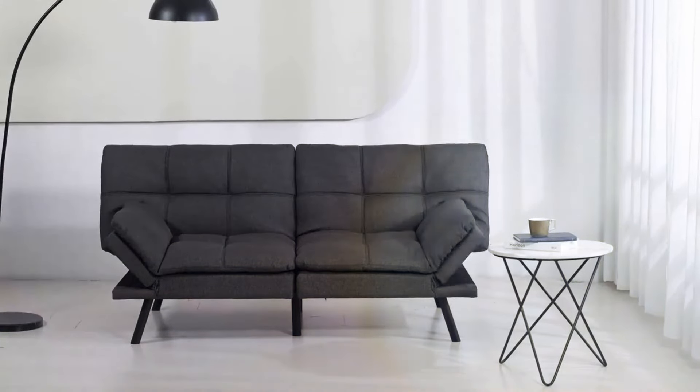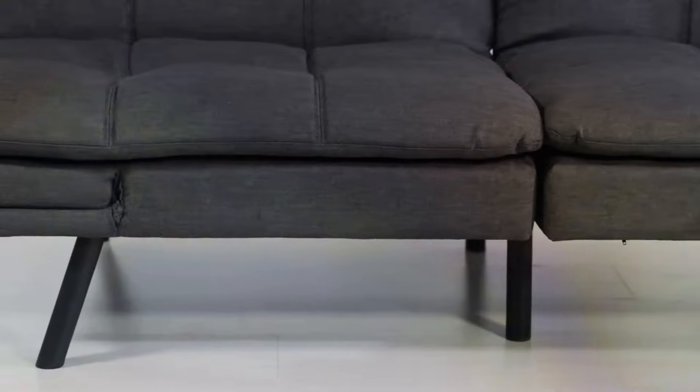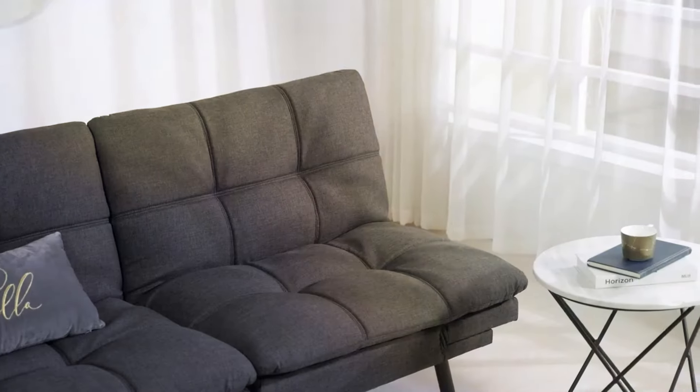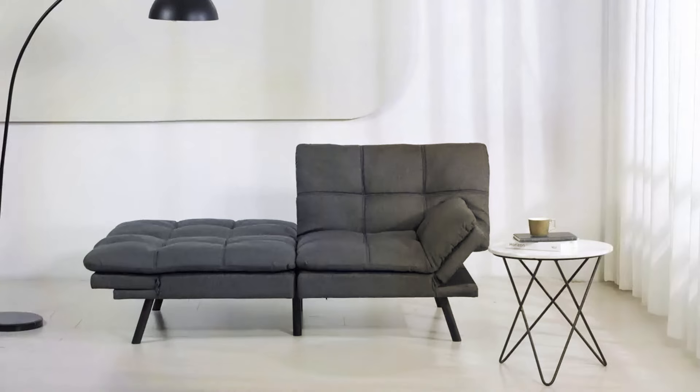Designed for ease of use, the foldable couch effortlessly converts from a sofa to a bed in seconds, making it ideal for small apartments, dorm rooms, or home offices. Its lightweight and portable design allows for convenient moving and storage. Built to last, this futon sofa bed is constructed with durability in mind, with a sturdy frame and high-quality upholstery that withstands everyday wear and tear, maintaining its pristine appearance over time.